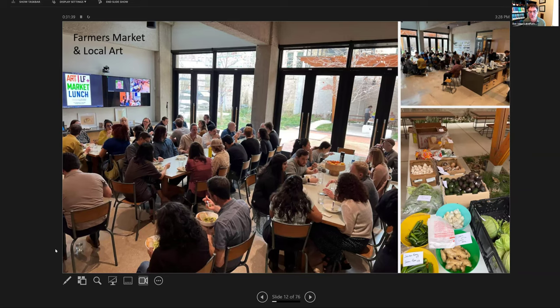We support local artists once a year. Every 12 months we curate art from one or a group of local artists. We recently swapped out the art at the beginning of the year. We invited the artists in for a lunch — art plus LF, which is Lake Flato market lunch — out in the courtyard. Every Wednesday year-round we have a farmer's market where staff can buy fruits and vegetables to bring home.